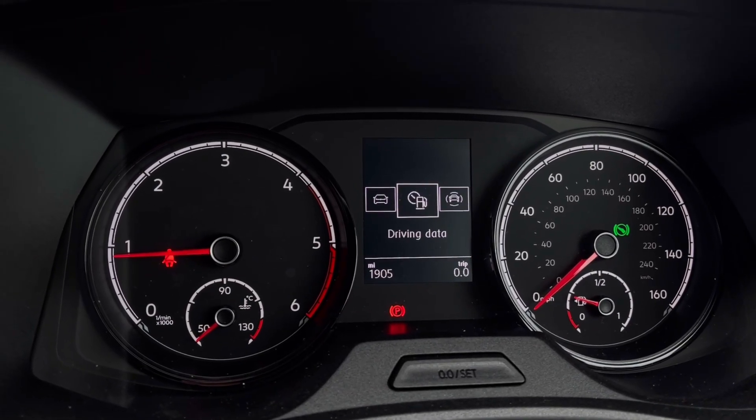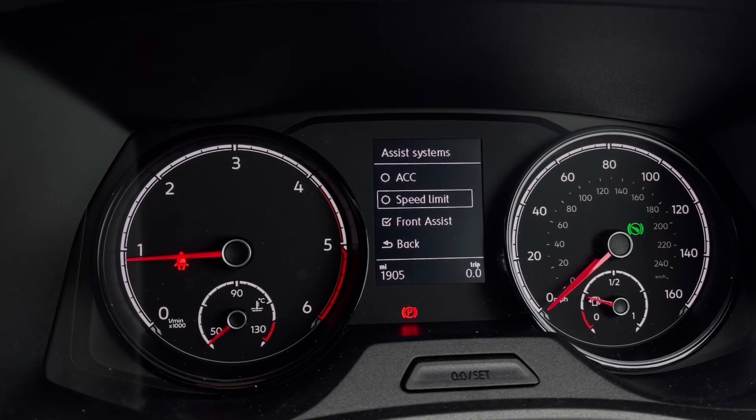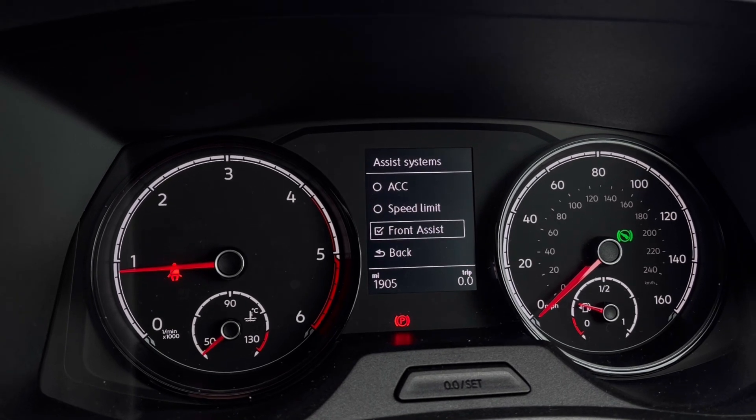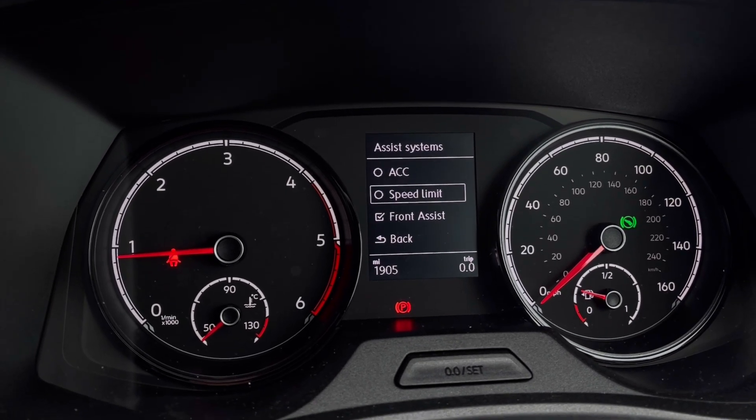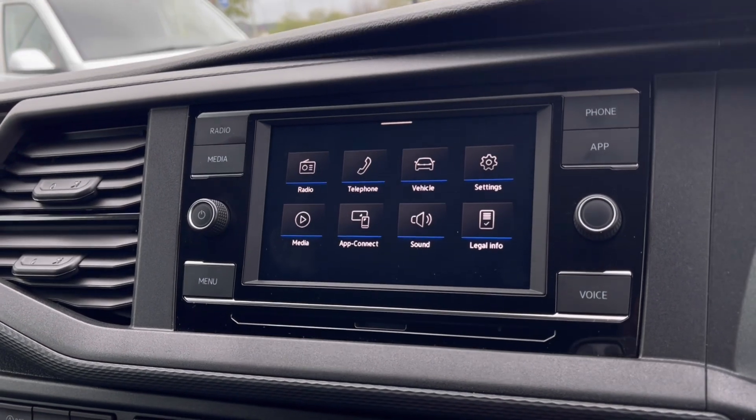Once this fantastic van comes to life, we can gain access to the dashboard display where we can view key information like our mileage while on the move. We also have systems with functions like adaptive cruise control, which helps you stay safe at a consistent speed while driving on the motorway.